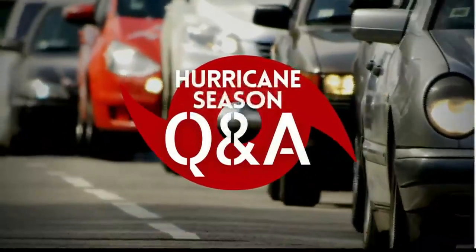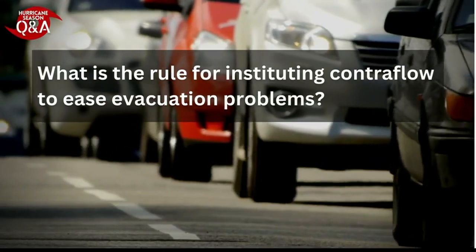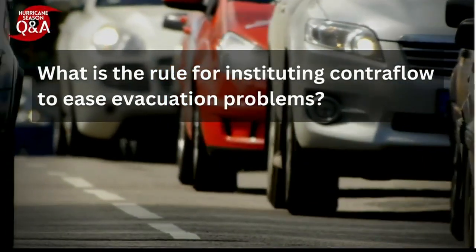In tonight's Q&A, one viewer asks: what is the rule for instituting contraflow to ease evacuation problems?